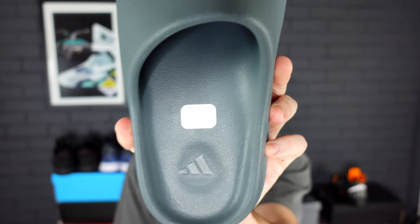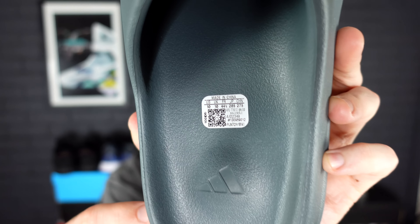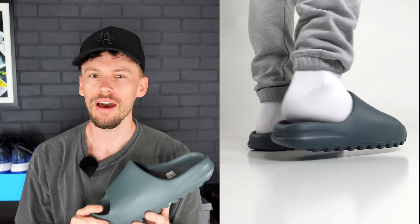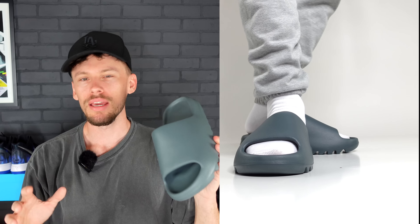A lot of people have been talking about the production dates to see how long these Yeezys have been sitting. This was actually made in September of 2022, so this specific set of Yeezy Slides hasn't been sitting too long. Let us know down below in the comments — from the on-foot shots we have here — what do you think of this colorway?